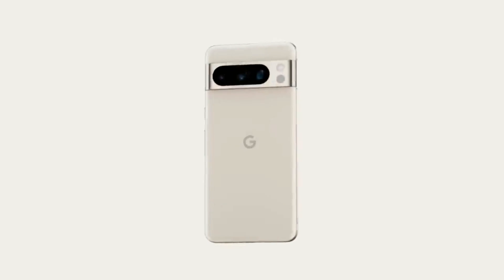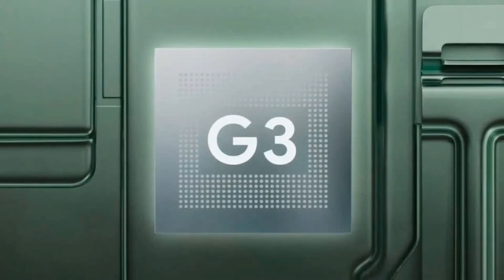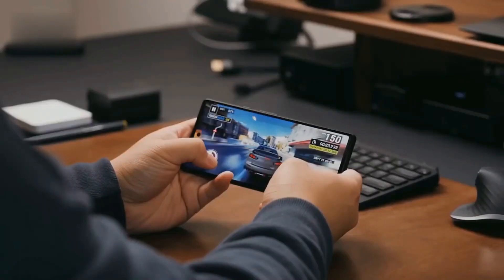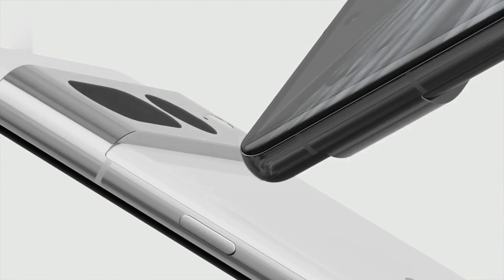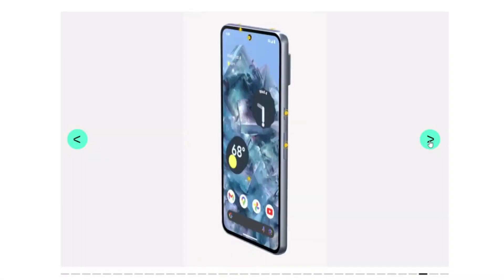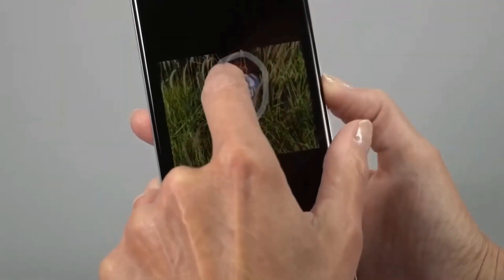The glimpse we receive isn't exactly comprehensive, as there are just two images of a prototype device. The front image showcases the Fastboot menu, revealing some of the phone's specifications, such as the device's codename — Husky — 12GB of Samsung LPDDR5 RAM, and 128GB of internal storage.